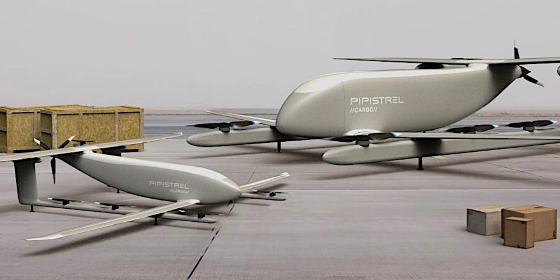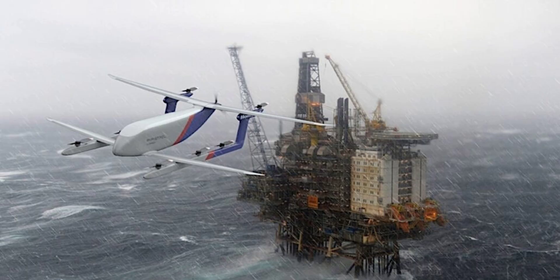When operational, the drone will be delivered to customers complete with a ground control station developed by Pipistrel's parent company, Textron. The technology will allow operators to control the drone in automatic beyond visual line of sight mode, including the drone's transition from vertical to forward flight. However, unlike many companies involved in developing such aircraft, Pipistrel mentions nothing about potential buyers of the NUVA V300.